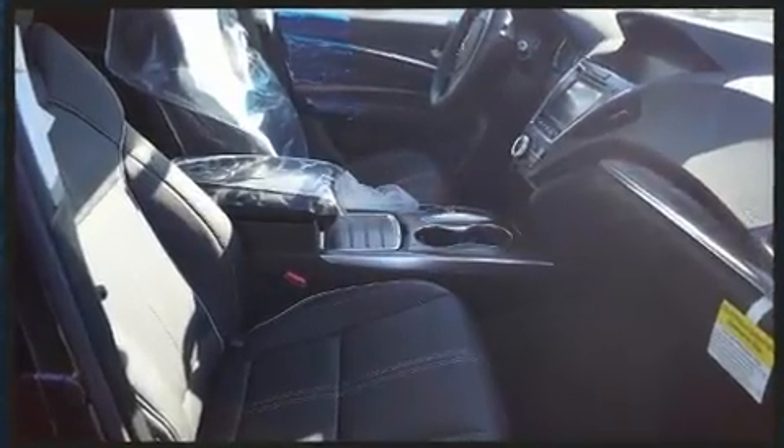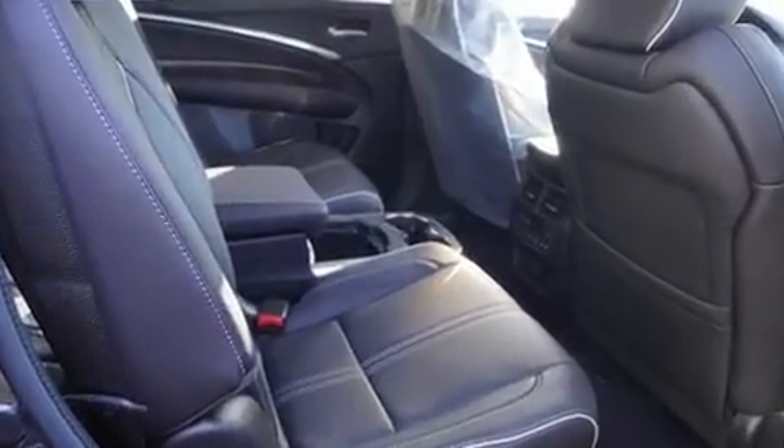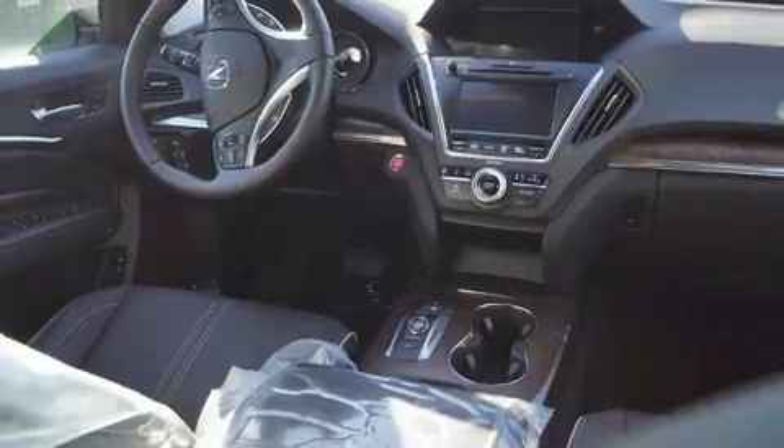A wealth of standard features mean that you no longer have to sacrifice, such as cruise control, a built-in garage door transmitter, automatic dimming door mirrors, front fog lights, and turn signal indicator mirrors.